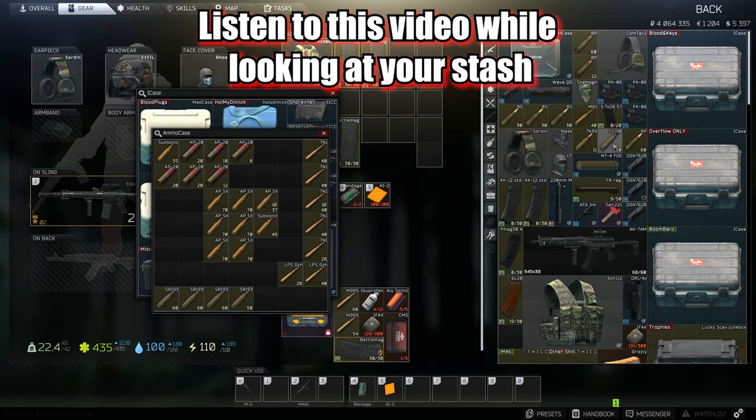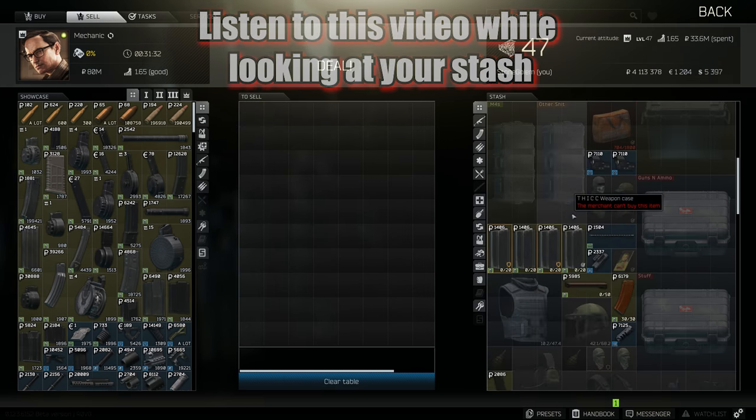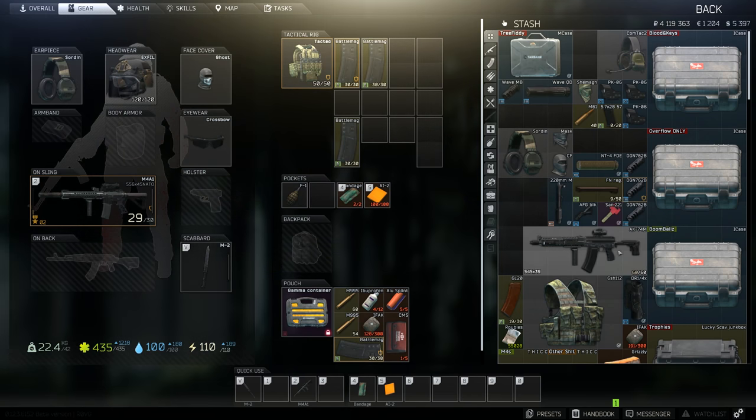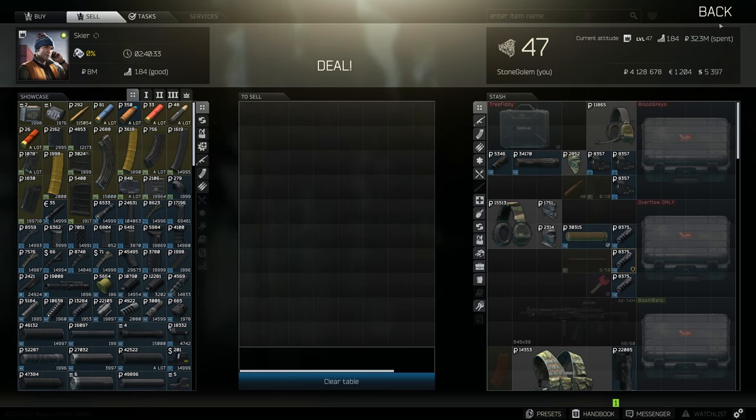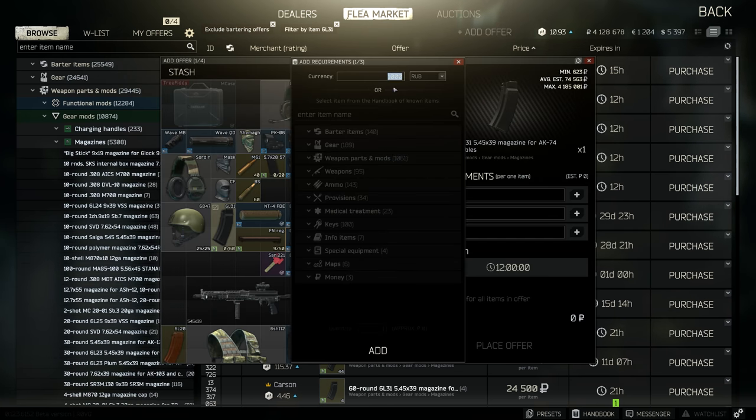The key to clearing out room in your stash is your sanity. You have to just make the hard choice to ditch some of that gear you worked so hard to get. Don't worry though, because depending on your situation it will be able to help you out in other ways, mainly by keeping your wallet full. If you need help making the most out of your sales, check out my quick selling guide in the description. The real key to starting to clear out your stash is cases.